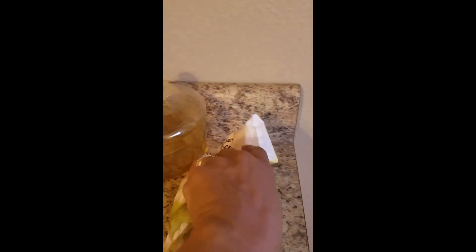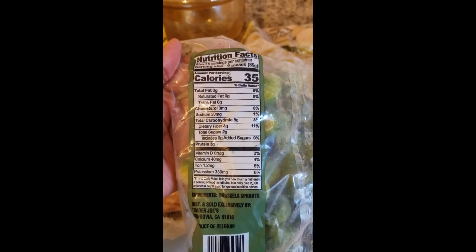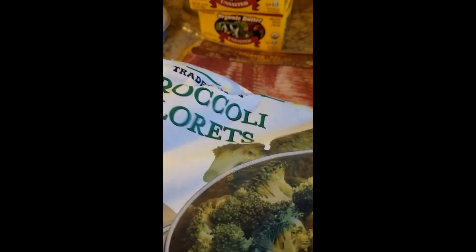Got some more Brussels sprouts - these are in the freezer section too, they're fresh frozen. Nothing but Brussels sprouts, that's it. We always keep a couple frozen veggies in the deep freezer to have for different dinners. Also got some broccoli florets, just plain broccoli, that's it.